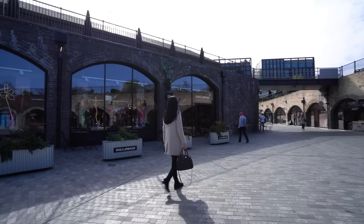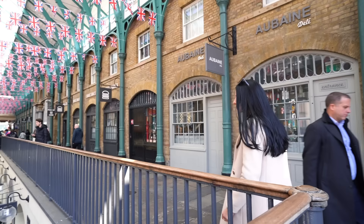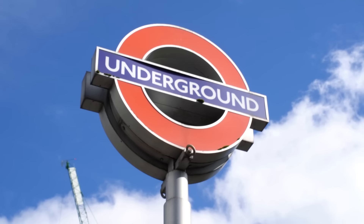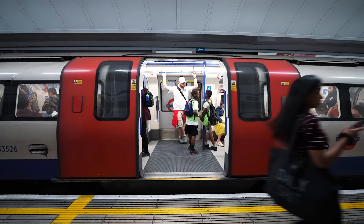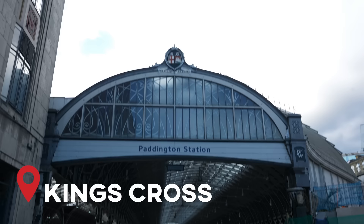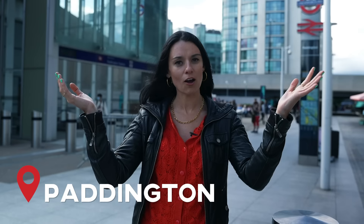On that note, stay somewhere that is super well-connected but not necessarily within all of the tourist attractions. There's quite a big difference between choosing an area that is well-connected by public transport and staying somewhere that's by all the major tourist attractions like Westminster. You don't have to stay super central to get places easily because our tube system is really good. Some of the most connected stations that are not in very central London are King's Cross, Paddington — where we are now — Old Street, Liverpool Street, and Earl's Court.